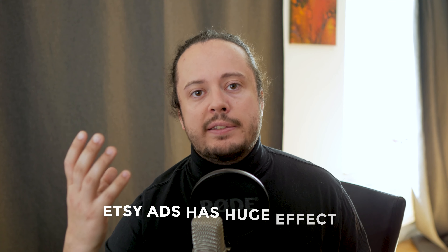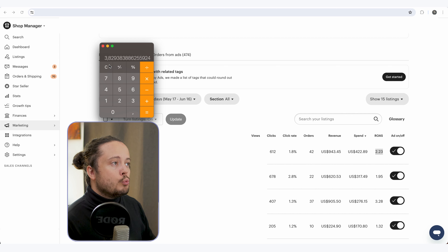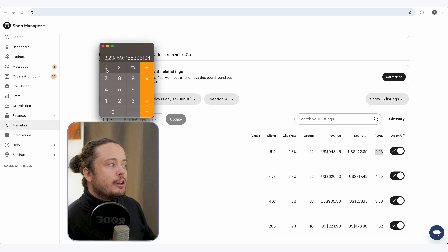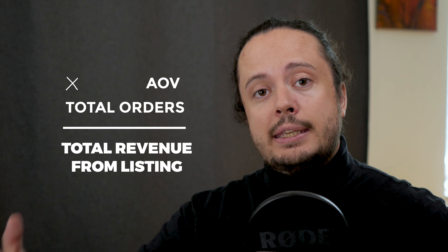Why I do it this way: the Etsy ad itself has a huge effect on the organic listing too. Without the ad, the listing wouldn't have achieved those results. If I just take the revenue from the Etsy ad alone and divide by the ad spend, I get a ROAS of 2.23, which is really low and skews the number a lot. So I always count this against the overall listing's sales, which is really important to get an accurate picture of how a listing is actually performing. Revenue divided by ad spend is ROAS. Revenue divided by ad orders is the average order value. Average order value times total orders is total revenue from that listing. Total revenue divided by ad spend gives you an accurate ROAS.